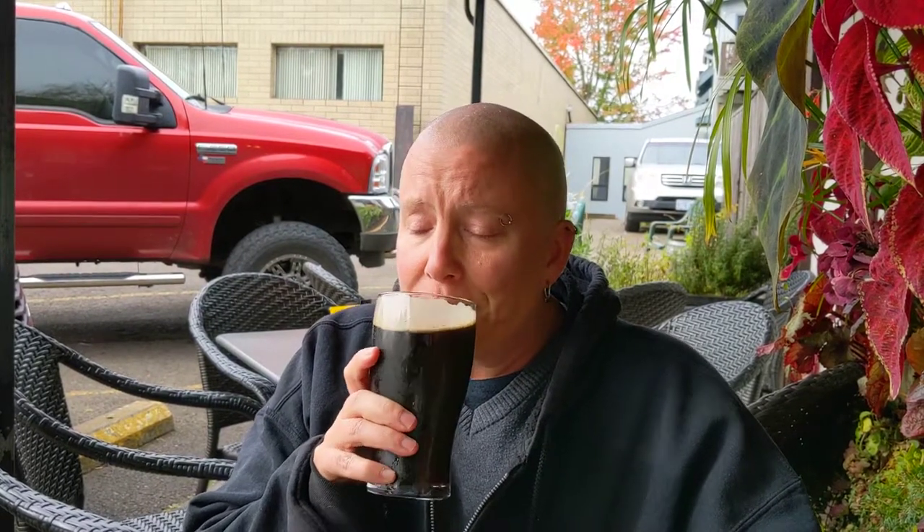It's not too thick but it's thick enough so that you know it's a specialty beer. This is only available through Halloween and right now it's the 11th of October — you definitely got to come in and get this one.